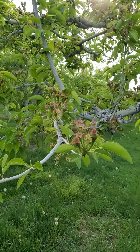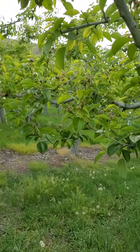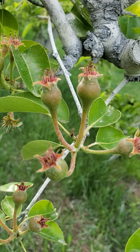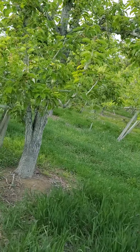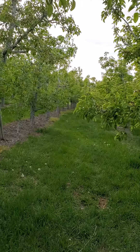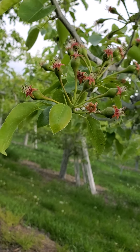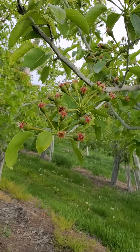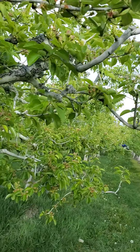Identifying seeds. This is a Bartlett pear. The difference between Bartlett and Bosk is not much. This is a Bosk tree. On the distance, there's no difference. But you get close, you can see the difference between this variety and this one.